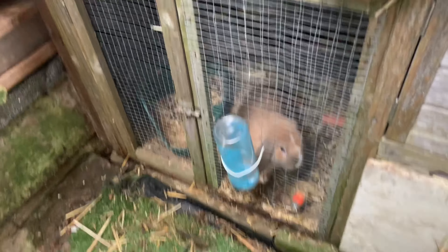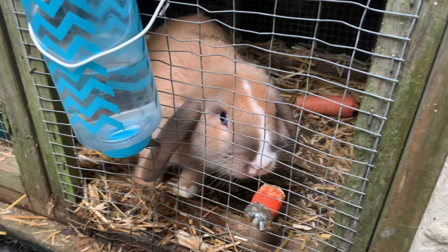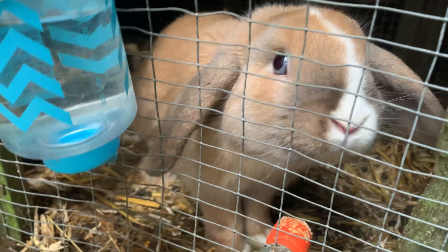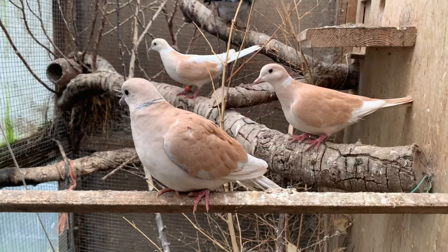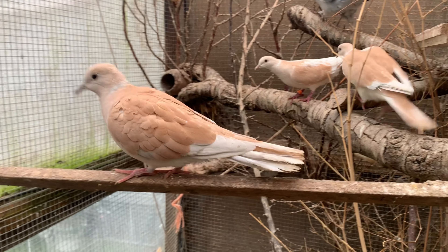This is Buddy — Buddy the rabbit. You're so cute, aren't you, Buddy? That's your sister's rabbit, isn't it? We can share it. We have now come up into the aviary.